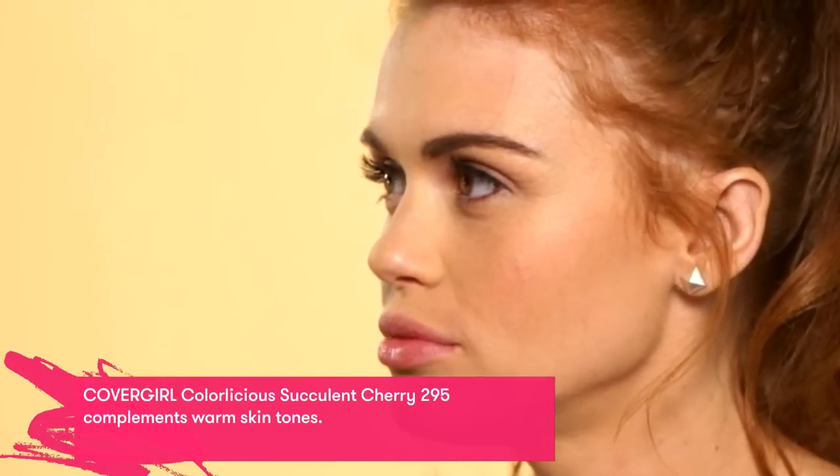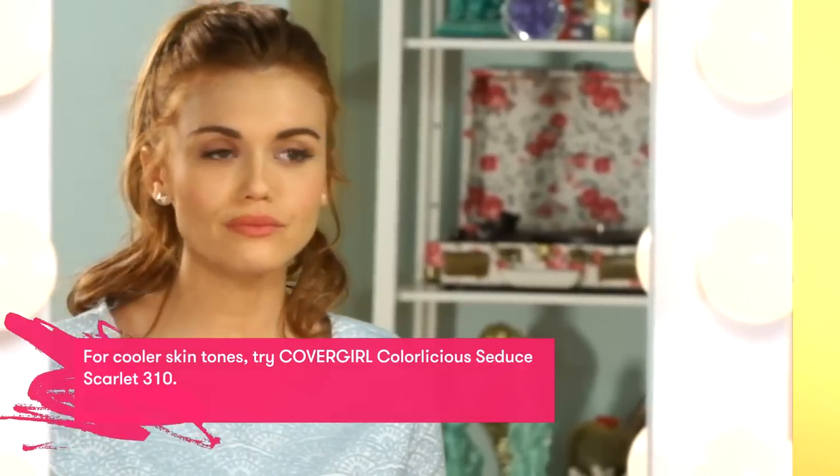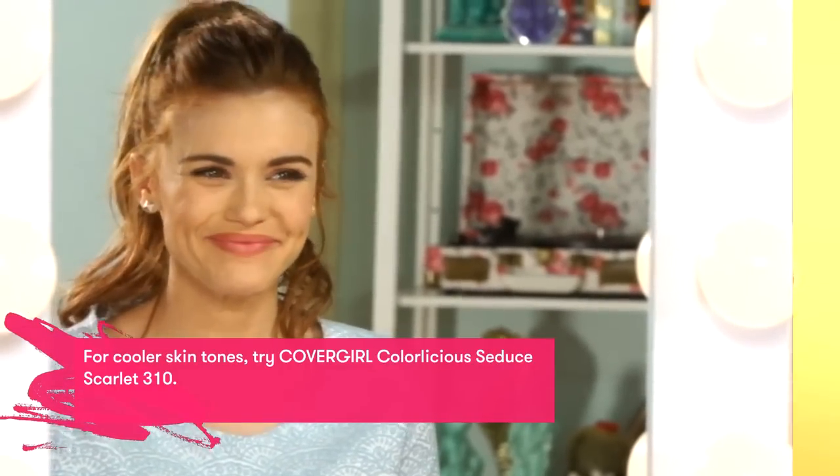A lot of girls are actually confused as to how to pick the perfect red. I have a really fun trick — it's literally just biting your lip in the mirror. It's going to make the blood rush to your lips, and whatever tone you see is going to be a great groundwork for the reds and undertones that will work for you. You don't need to know color theory — just know what looks good on you. If you feel pretty, it's a good color.